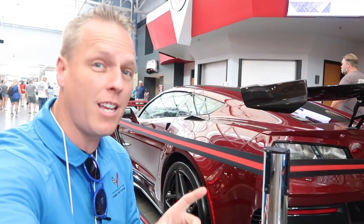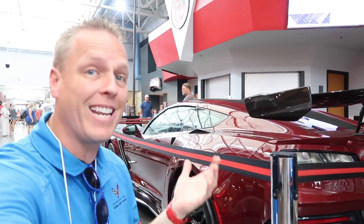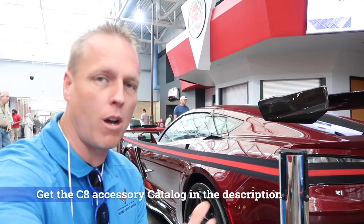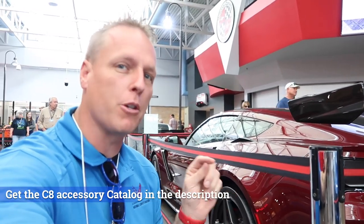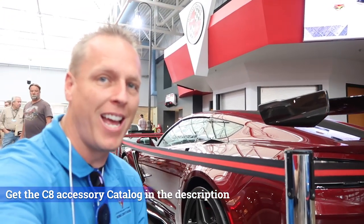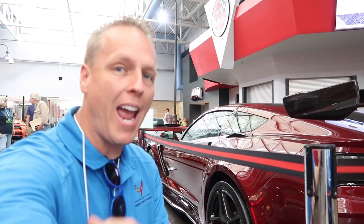Here at the Corvette Museum, if you had a ZR1 with the high wing spoiler, there was no issue getting it installed and doing museum delivery in Bowling Green, Kentucky. With the C8 they've changed a few things up. Let's go outside — I'm going to share how you can get the high wing spoiler on the C8 and take delivery here at the museum, even though the order guide doesn't allow you to do so.